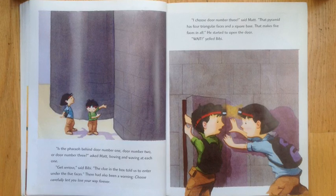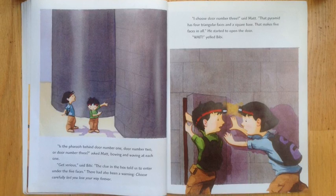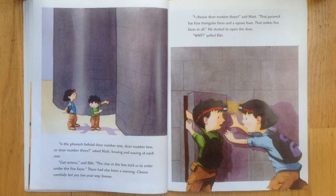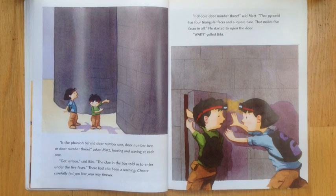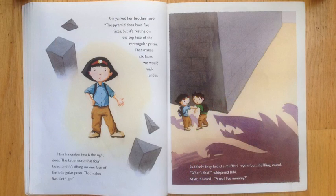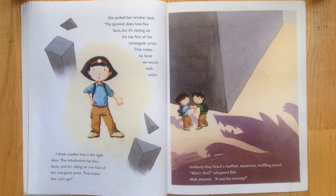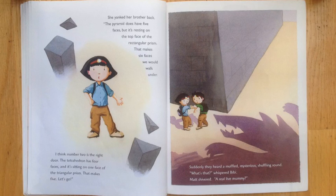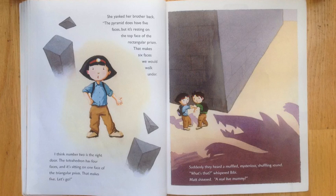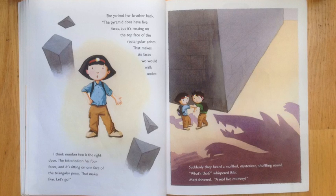There had also been a warning: Choose carefully, lest you lose your way forever. I choose door number three, said Matt. That pyramid has four triangular faces and a square base. That makes five faces in all. He started to open the door. Wait, yelled Bibi. She yanked her brother back. The pyramid does have five faces, but it's resting on top of the face of the rectangular prism. That makes six faces we would walk under. I think number two is the right door. The tetrahedron has four faces and it's sitting on one face of the triangular prism. That makes five.